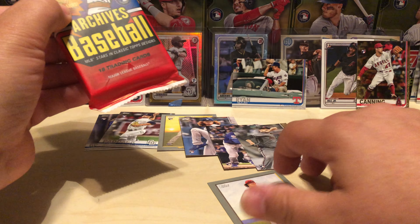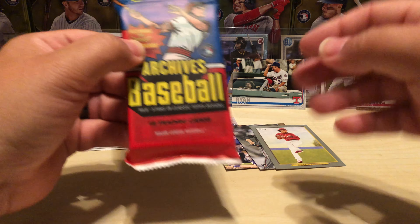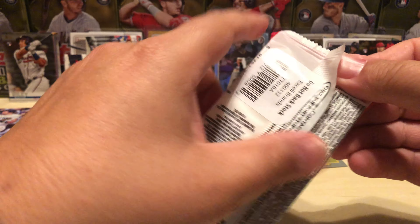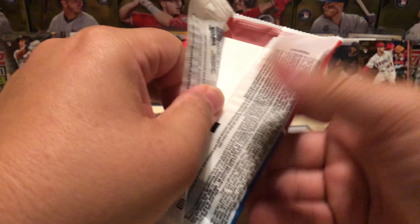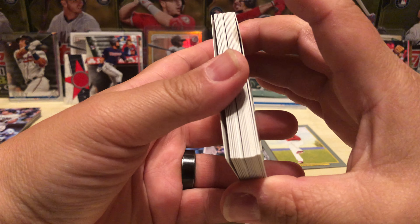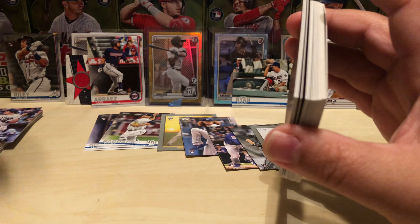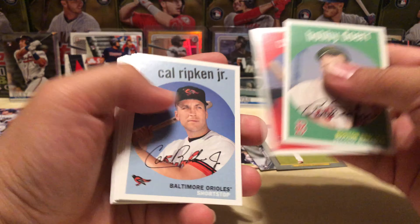And on to the 2018 Archives — it's been sitting around for a few days now, trying to gather up enough stuff to justify opening it on video. Obviously it was going to get opened on video — I just needed to get enough stuff put together to warrant a video to go with it. Let's see what we get — Bobby Doerr, Carlton Fisk, Cal Ripken Jr., Pujols, Duvall, there's a Stevenson rookie.